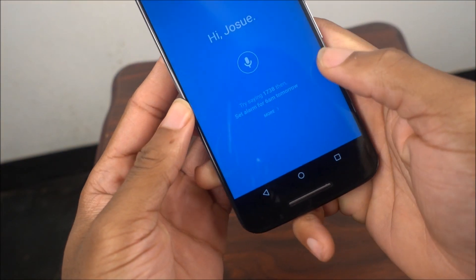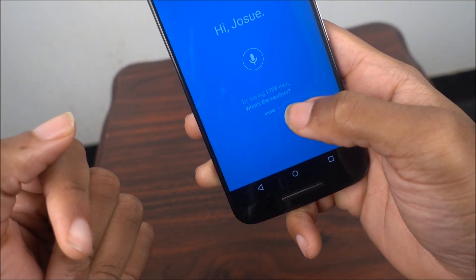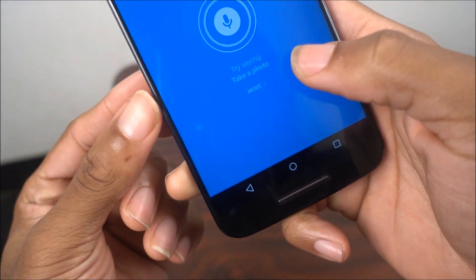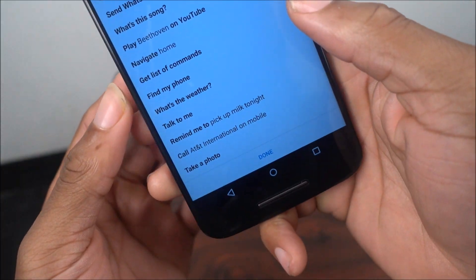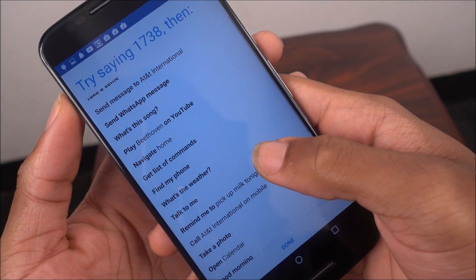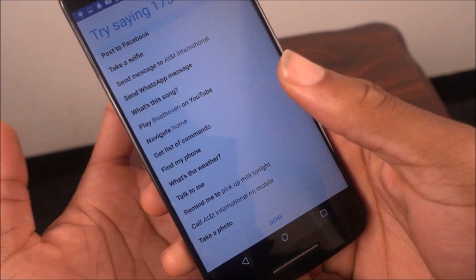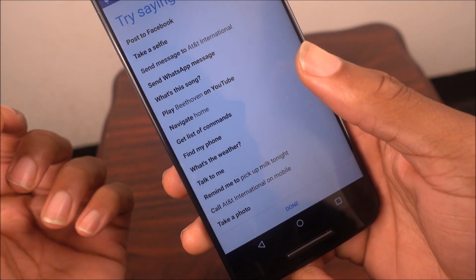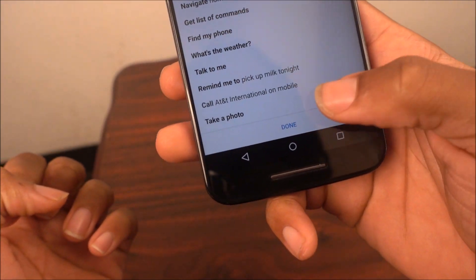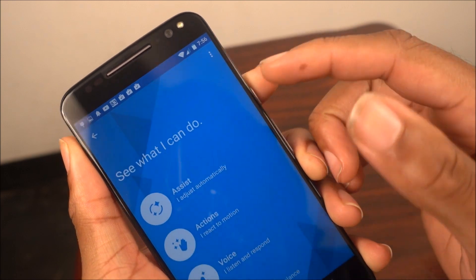From the Moto app you can do a command right there, and you can see the types of things you can do. My wake phrase is '1738.' If you go to 'More' it tells you what you can do: with your phrase you can post to Facebook, take a selfie, send a message, and more. One of my favorites is you can say 'find my phone' and your phone will actually start ringing so you can find it.